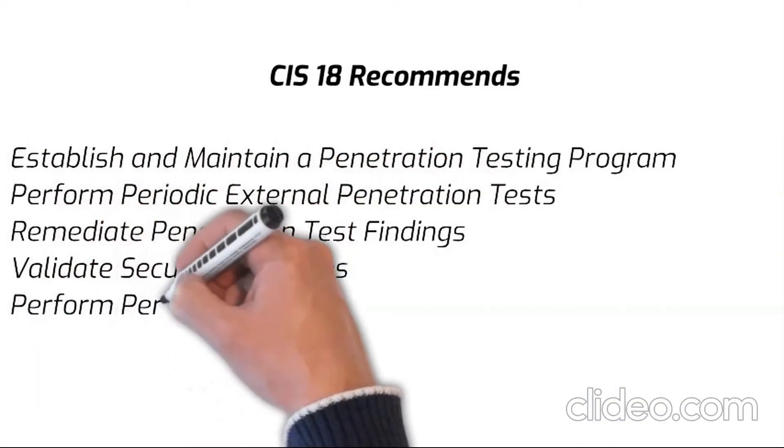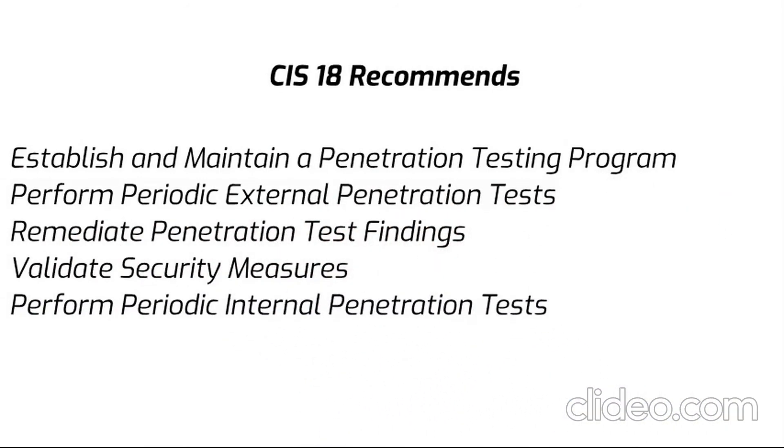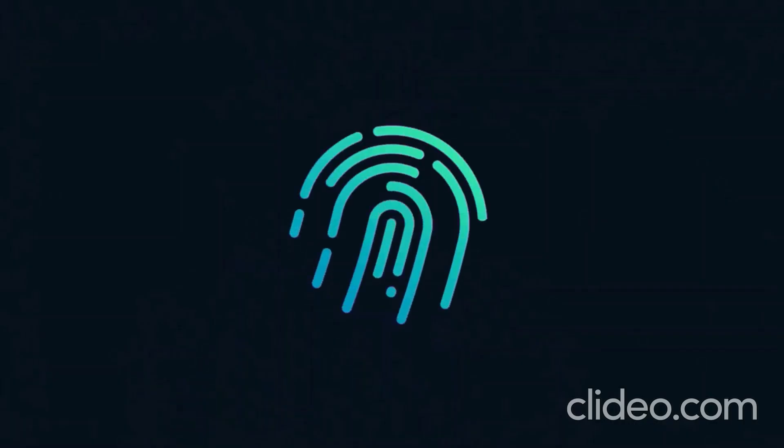Like always, stay cyber safe. Thanks for watching.